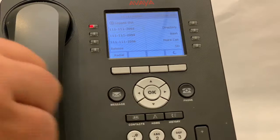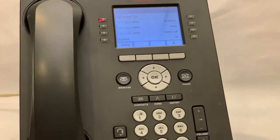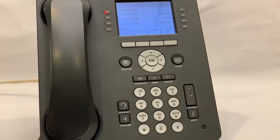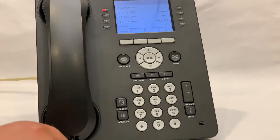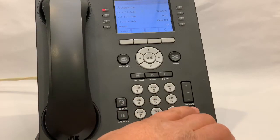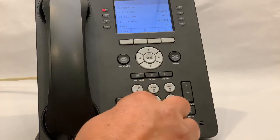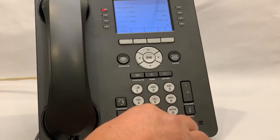Let's say you're having a problem with your phone and we ask you to clear it. That is fairly simple. With the phone in the same state — no active buttons and the phone hung up — press the mute button, dial 27238 which spells CRAFT, and press pound. You'll get a menu.